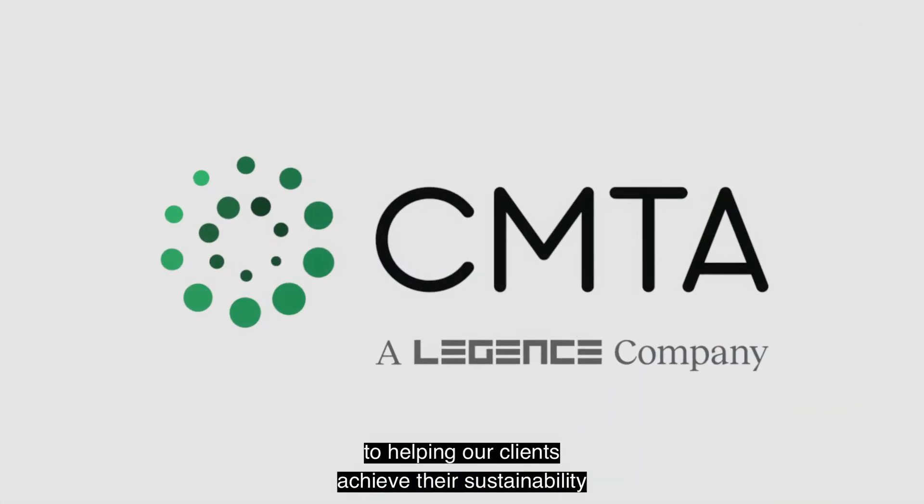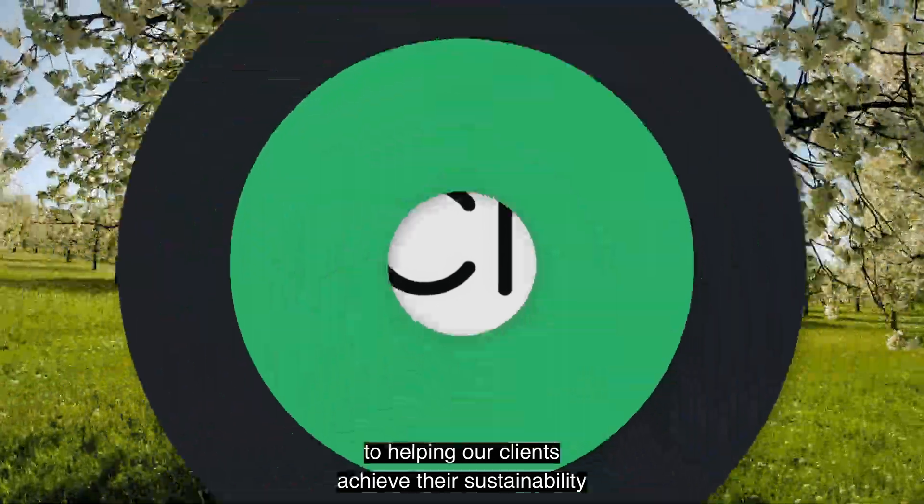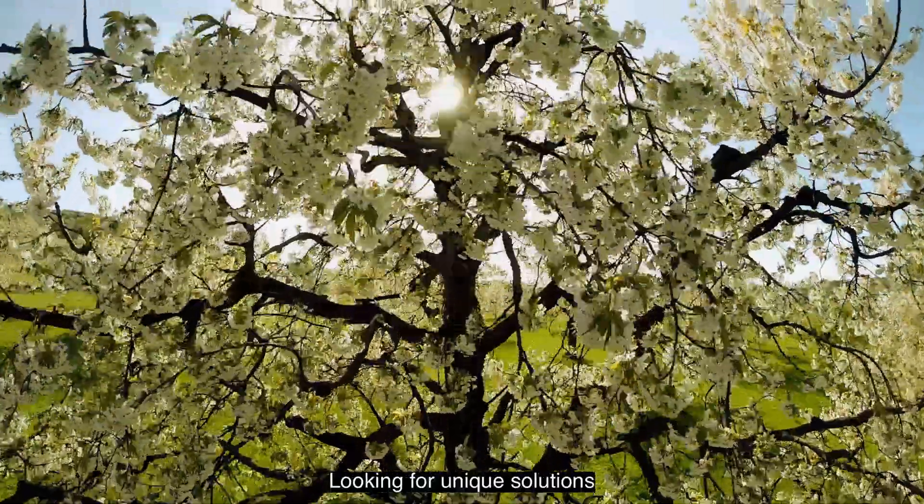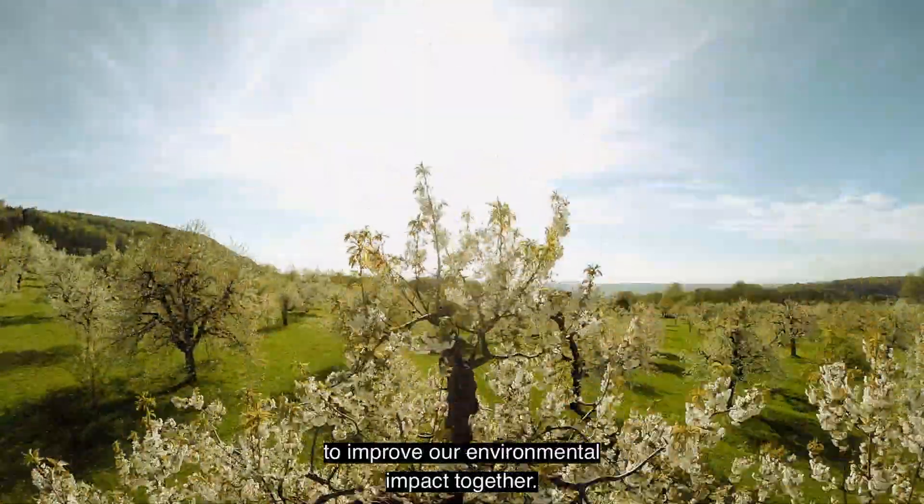CMTA is committed to helping our clients achieve their sustainability and high performance goals, looking for unique solutions to improve our environmental impact together.